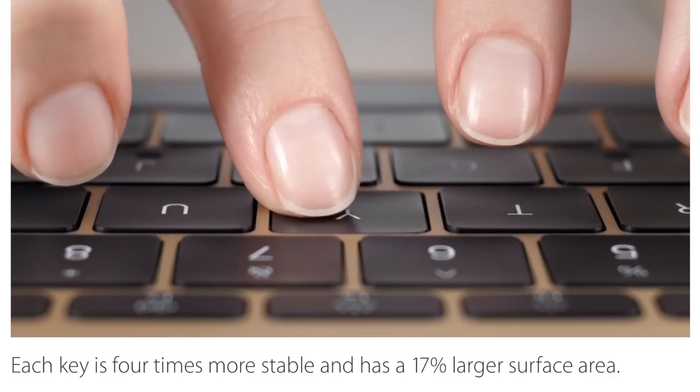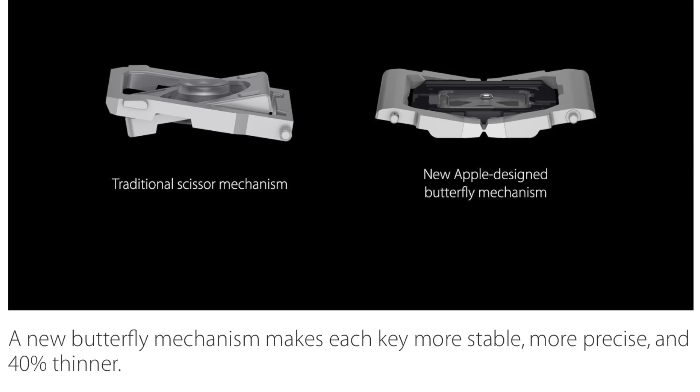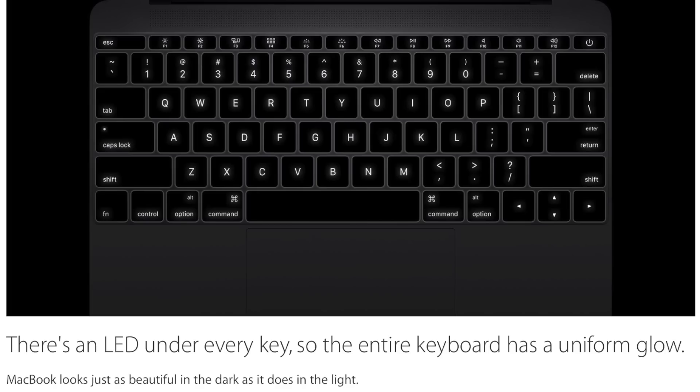Taking a look at the keyboard: more stable, larger surface area, each key LED backlit, Apple design butterfly mechanism, more tactile function — now we'll all have a uniform glow across our keyboard.